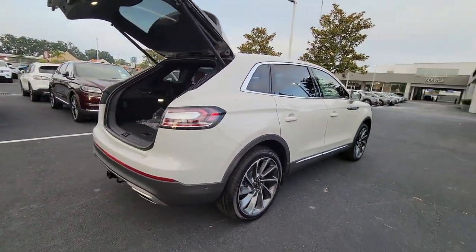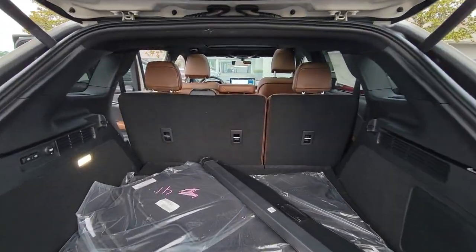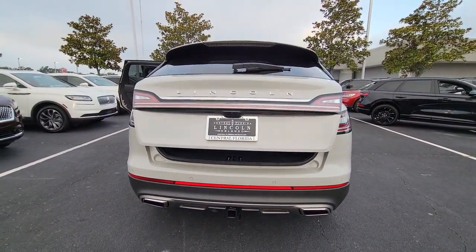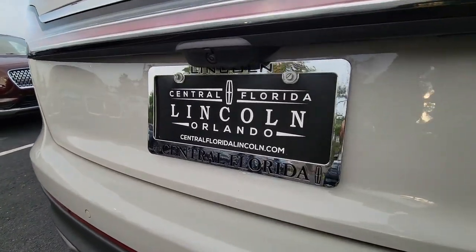These are just some of the great options this vehicle comes with: heated steering wheel, lane departure warning, panoramic roof, navigation system, hands-free liftgate, keyless entry, all-wheel drive, sun and moonroof, power liftgate, and lane-keeping assist.